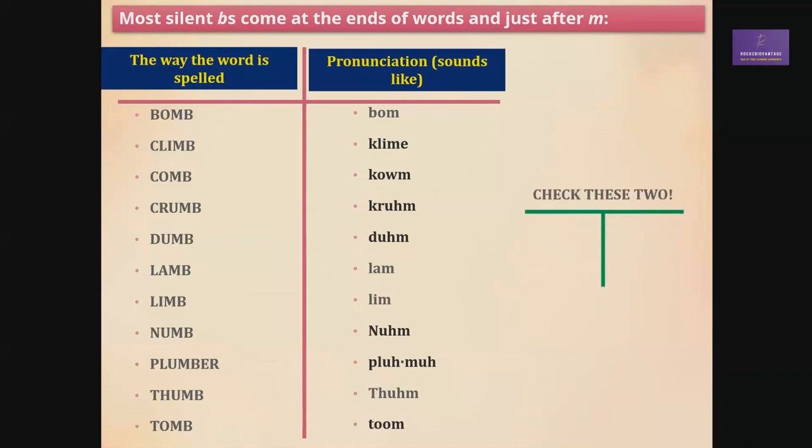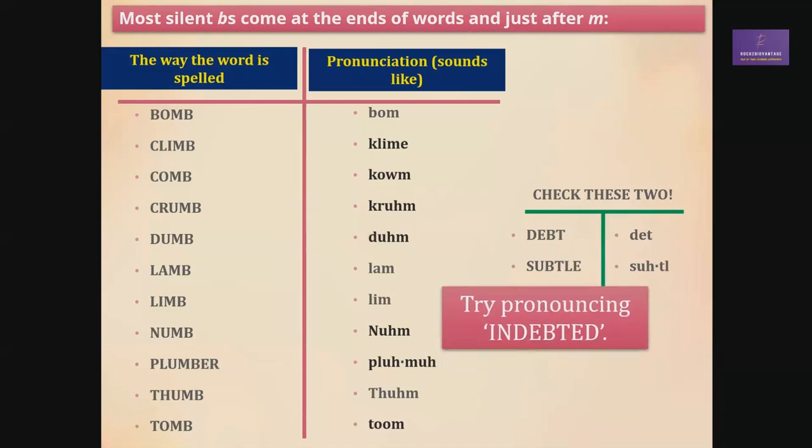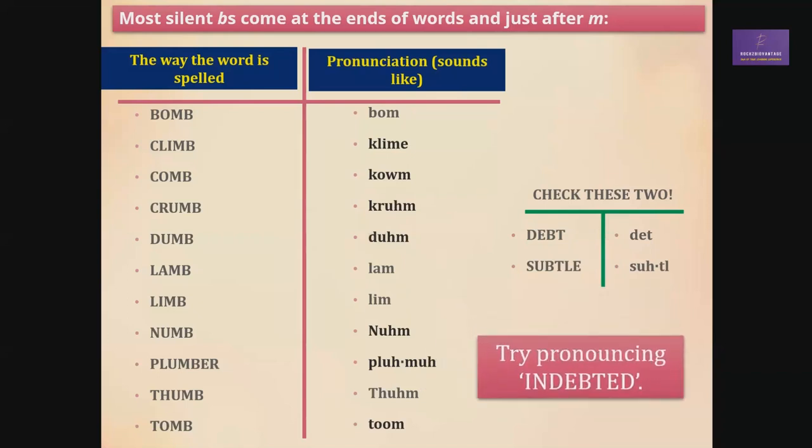Check these two words: D-E-B-T — it's 'debt,' not 'deb-t.' S-U-B-T-L-E — it's just 'subtle.' Before you wind up, just try pronouncing this word: I-N-D-E-B-T-E-D. Keep safe, we'll meet again — bye-bye!